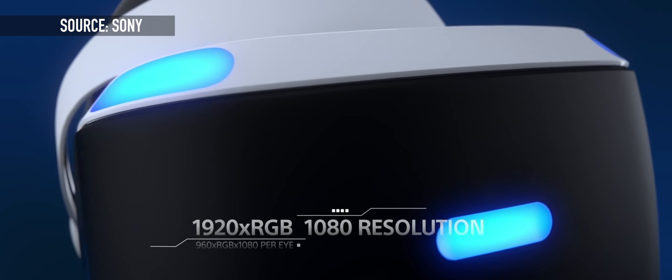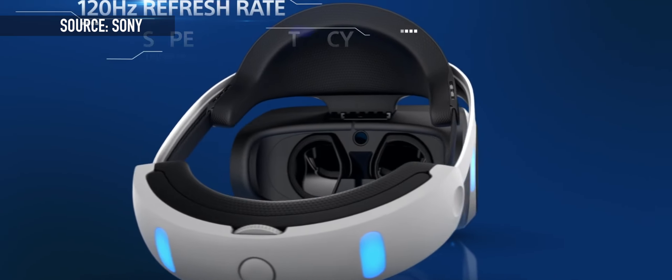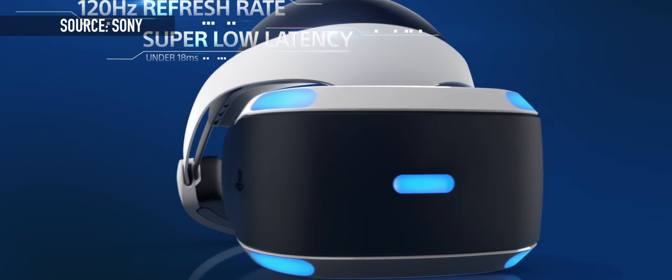The next VR headset on this list doesn't require you to go out and buy a high-end PC. The PlayStation VR is probably the best option to buy into if you already have a PlayStation 4, much like 50 million other people. The PlayStation VR is able to take the processing power of your PlayStation 4 and the huge catalog of games provided by Sony and turn it into a VR system that typical gamers will be able to enjoy. It also takes advantage of the PlayStation Move controllers as well as the PlayStation Camera, giving you more control and accuracy in the VR world.